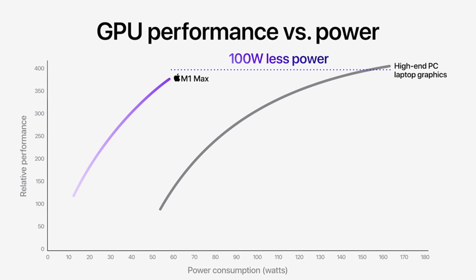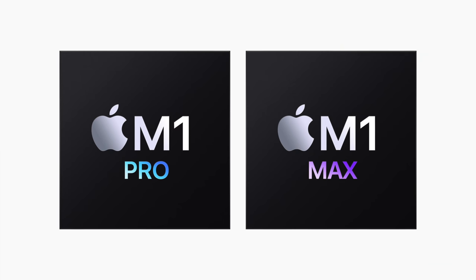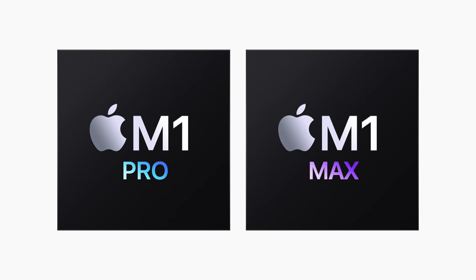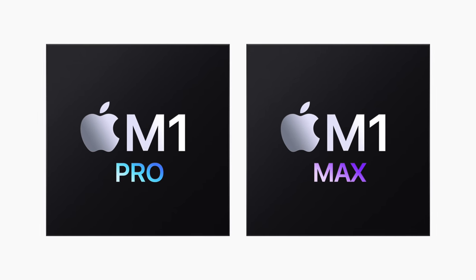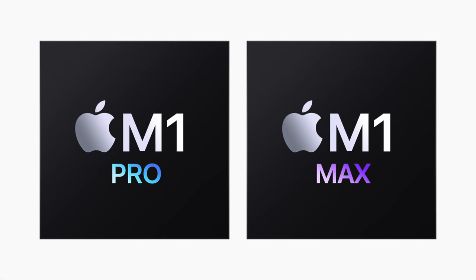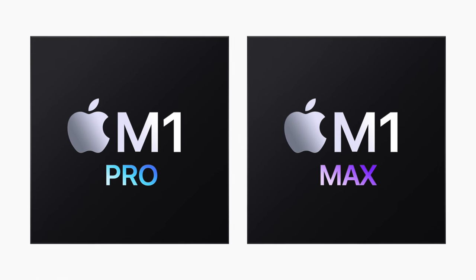Either way, in terms of Mac laptop GPU performance, these are huge jumps in performance compared to what we previously had. For example, with the M1 Max, we're seeing 62% faster performance than the discrete graphics card that came with the 2019 16-inch MacBook Pro. And it's three times faster than the M1 chip. So not only is that a huge jump on the biggest 16-inch model, it's also a crazy jump on the 14-inch model.